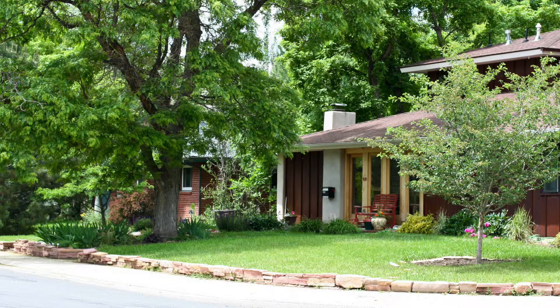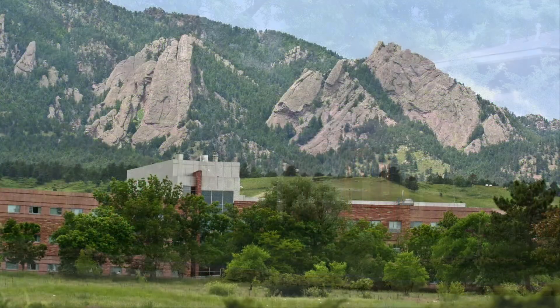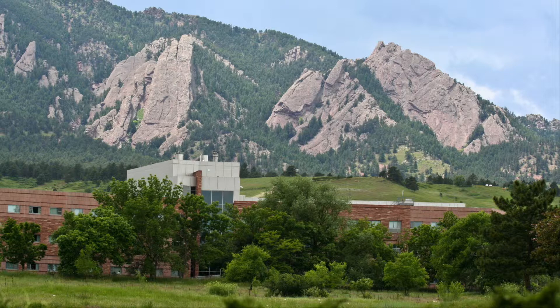Hello and thanks for joining us. Today we'll be covering Martin Acres, one of Boulder, Colorado's many amazing neighborhoods. Martin Acres is one of the most affordable neighborhoods and it is also very convenient. If you are looking for a great place to relocate your family, it could be the perfect place to call home.